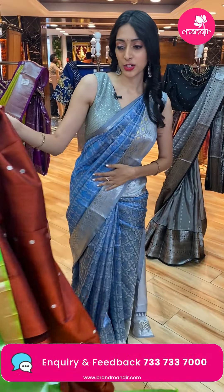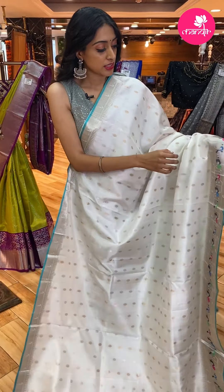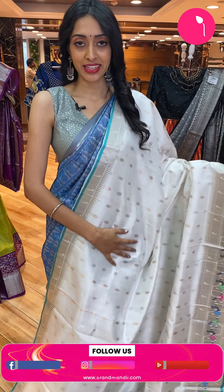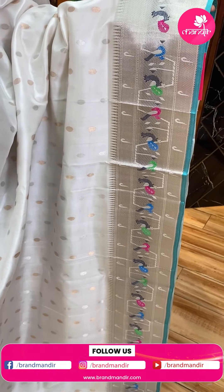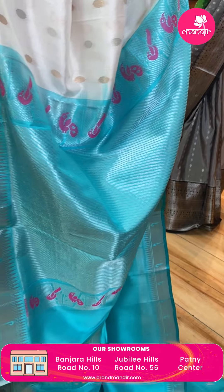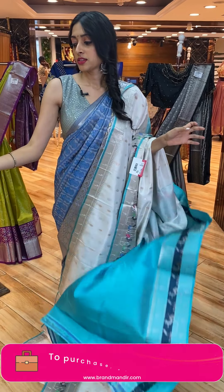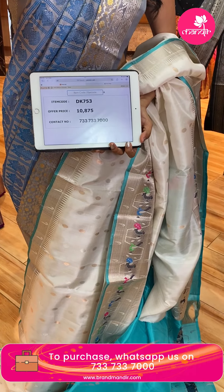Let me show you the next lovely and prettiest color combination — a simple white and blue color. All over the body are straight lines with dual combinations of zari and small shape butti. The border has silver zari munias and peacocks in multi colors. The pallu has cross stripe lines in blue color with silver zari. The blouse is contrasting blue color. Saree code: DK753. Price: ₹10,875.